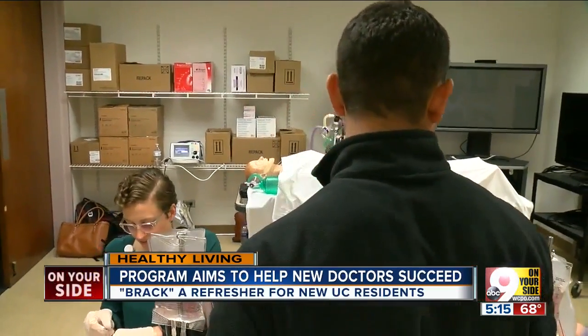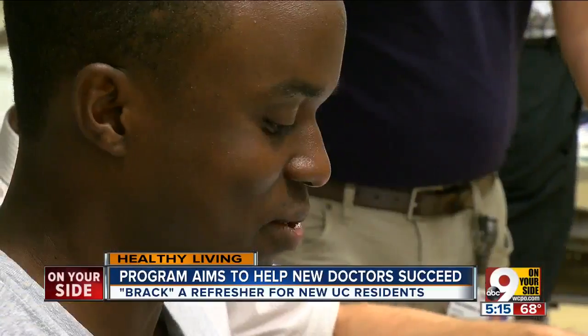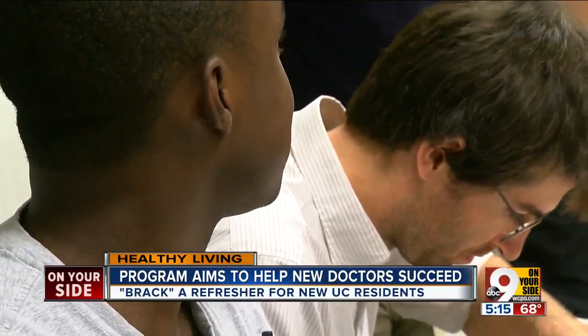What excites you about this? I get a chance to grow the doctors that we want representing us at University of Cincinnati Medical Center. I love that idea — grow the doctors.